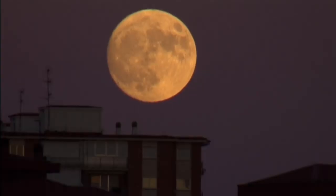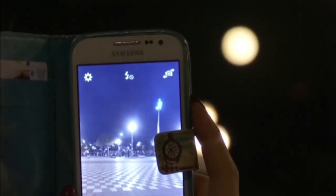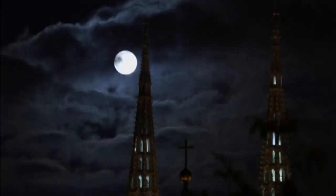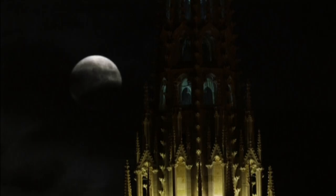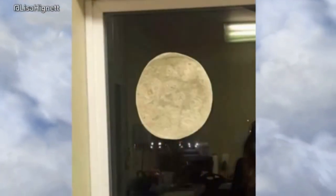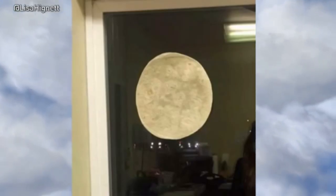If you missed it, not to worry — you have some options. Photographers from around the world were able to capture the show. And while they might not be quite as bright, we are currently in a run of supermoons and there'll be another one on December 14th. And of course, leave it to the internet to find another option: just place a tortilla wrap on the window.